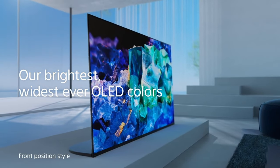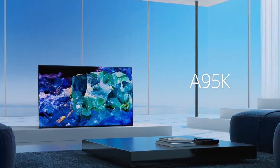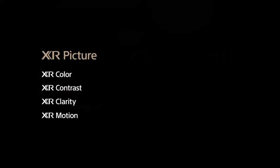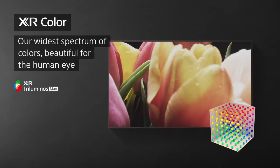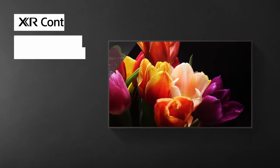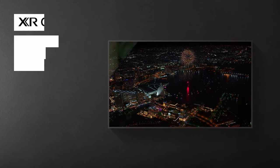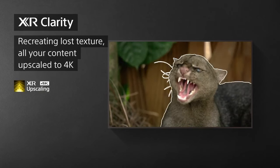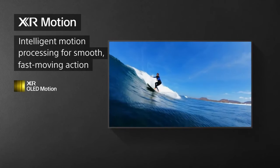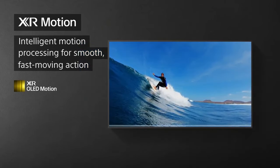Number three: Sony A95K. Sony is known for its extensive lineup of digital cameras, including compact cameras, mirrorless cameras, and DSLRs, catering to a wide range of photographers and videographers. Their popular series include the Sony Alpha series for mirrorless cameras, the Cyber-shot series for compact cameras, and the Sony RX series for advanced compact cameras.